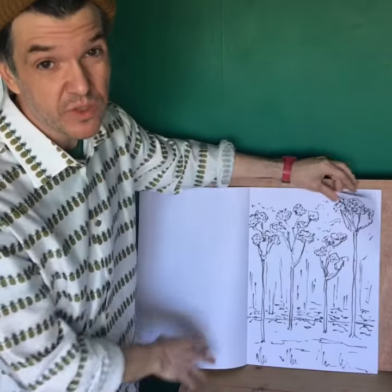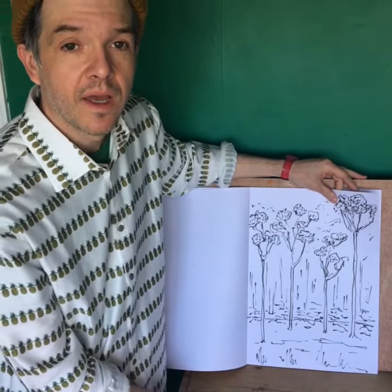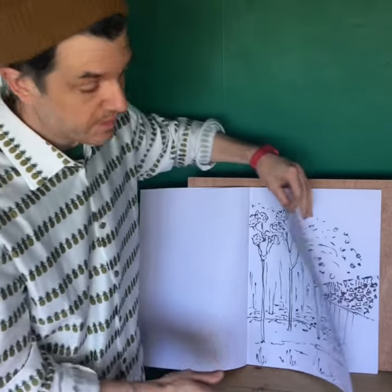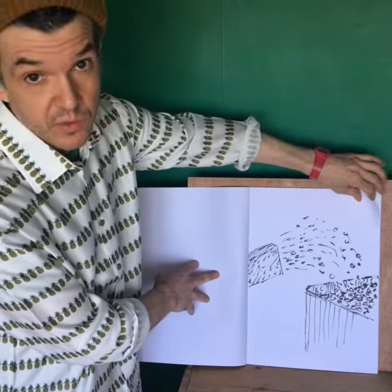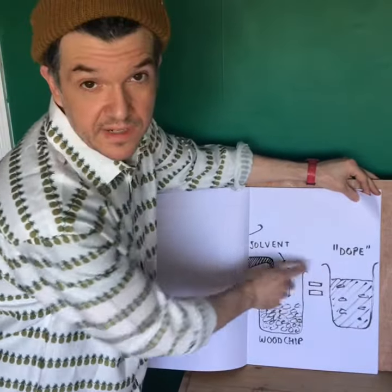Tencel is generally grown from eucalyptus trees, which grow fast, don't use too much water, and are grown using non-toxic pesticides. These are turned into wood chip, which is then mixed with a solvent to create what's technically called a dope.